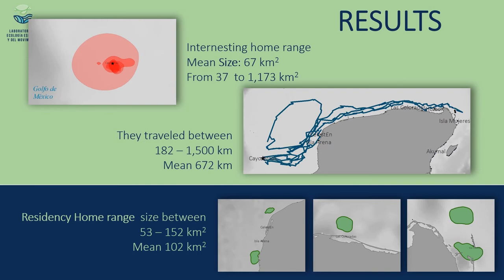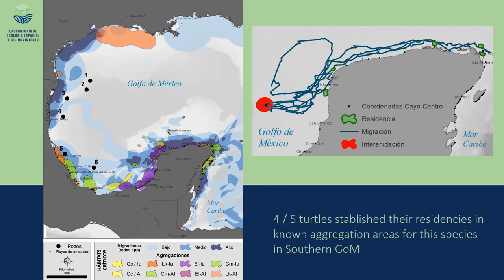They traveled distances ranging from 182 kilometers up to 1,500 kilometers, including one turtle that made a particular loop before heading to the east coast of the peninsula. With more data, we estimated the residency home ranges at around 100 square kilometers in the areas described. Comparing these results with our former research, four of these individuals went to already known aggregation areas at both corners of the Yucatan Peninsula, which coincidentally are natural protected areas harboring well-established sea turtle populations, including green turtles and other species like hawksbills.